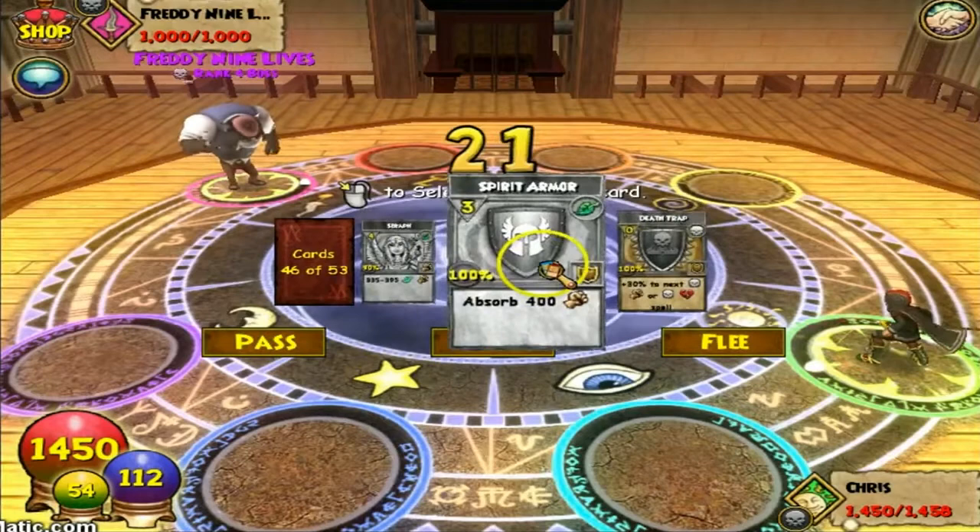Number eighty-two: the boss 'Nine Lives' that needs to be defeated nine times in Marleybone is a reference to the saying that cats have nine lives. This also applies to a nine-health boss you face in Mirage.